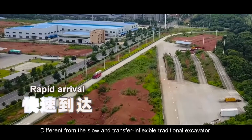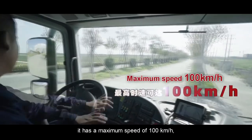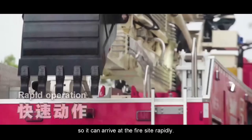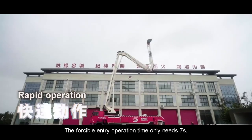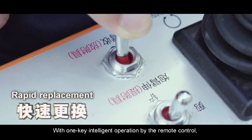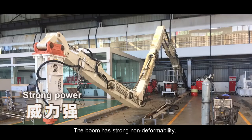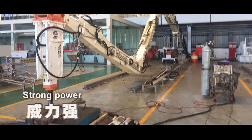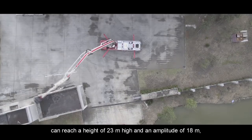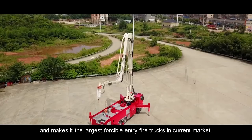Different from the slow and inflexible traditional excavator and other crawler forcible entry equipment, it has a maximum speed of 100 kilometers per hour, so it can arrive at the fire site rapidly. The forcible entry operation time only needs 7 seconds. With one-key intelligent operation by remote control, the accessory replacement time only takes 4.5 minutes. The pioneering four-section folding boom can reach a height of 23 meters and an amplitude of 18 meters, making it the largest forcible entry fire truck in the current market.